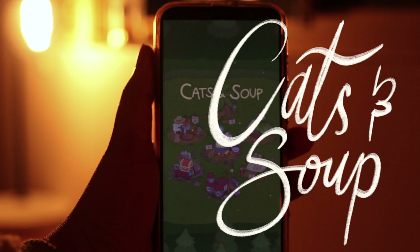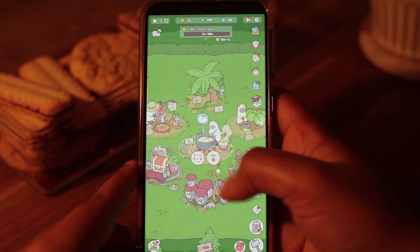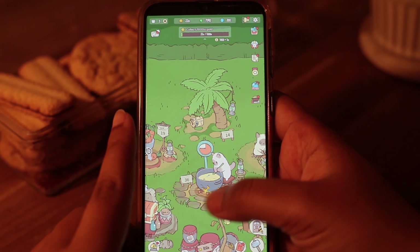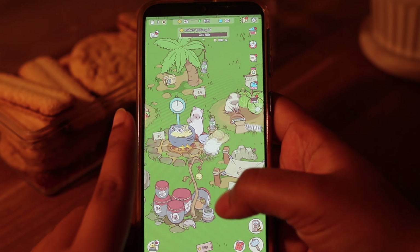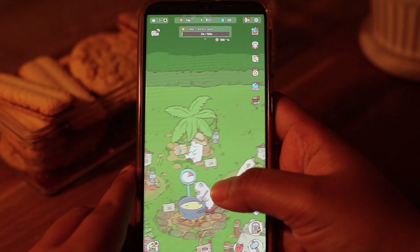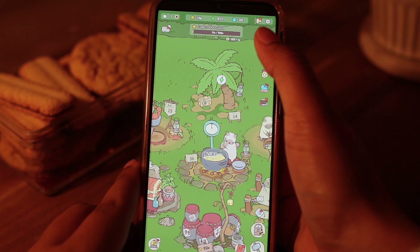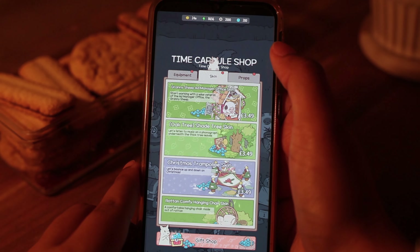The next game on my list is Cats and Soup, and it's basically a very simple game. You start off with one cat and slowly build up your cat collection and your soup making station by selling your soup and making money. You can also add new facilities and take pictures of your cats doing different activities. There's a lot of customizability with this game, which I really like.